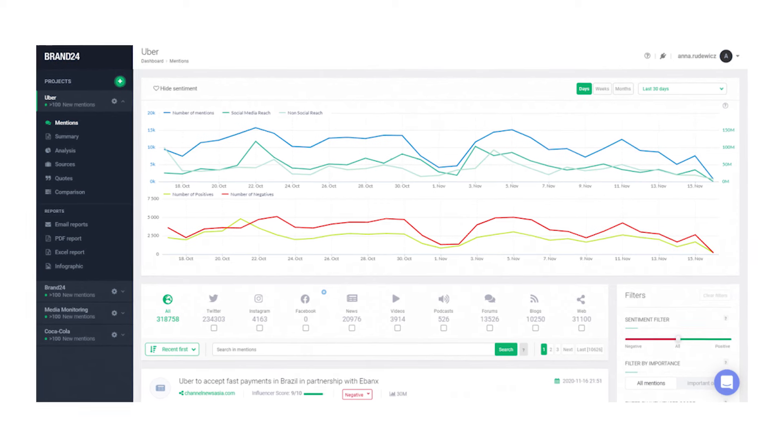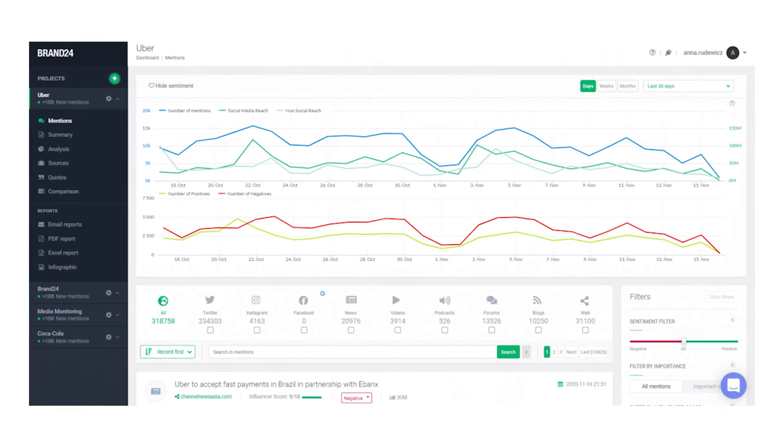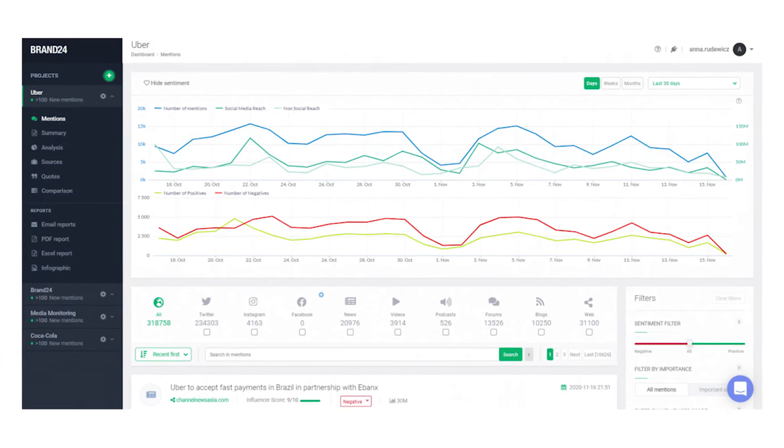Brand24 covers a wide variety of resources, such as social media, review sites, blogs, and more. It collects real-time information and stores all mentions on a user-friendly dashboard, meaning all the information is right there in front of you.